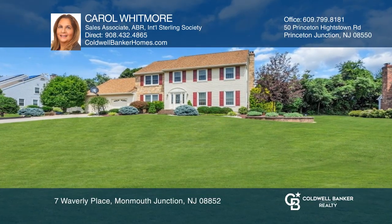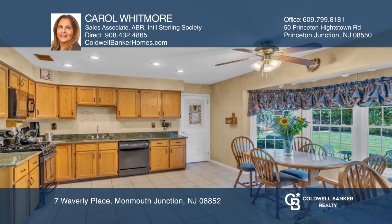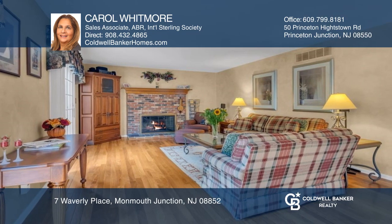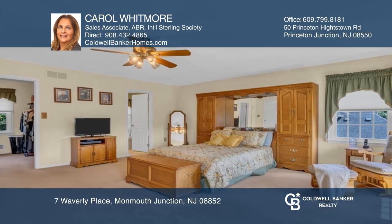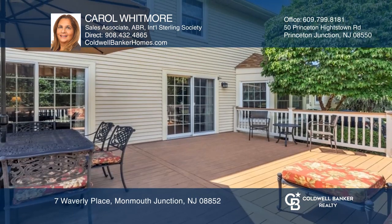Looking for a meticulous four-bedroom Center Hall Colonial on a large private tree-lined street? This is it. Features include hardwood floors on most of the first floor and one of the bedrooms, an owner suite with two walk-in closets and an abundance of space, plus an outdoor retreat complete with a Trex deck.